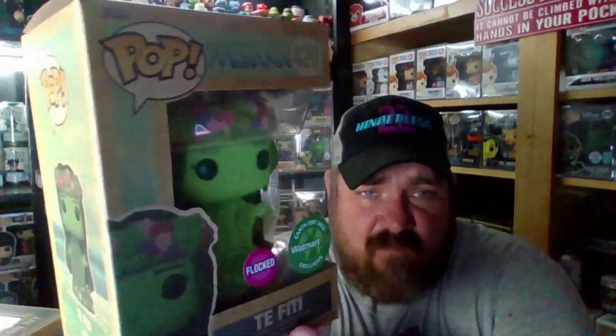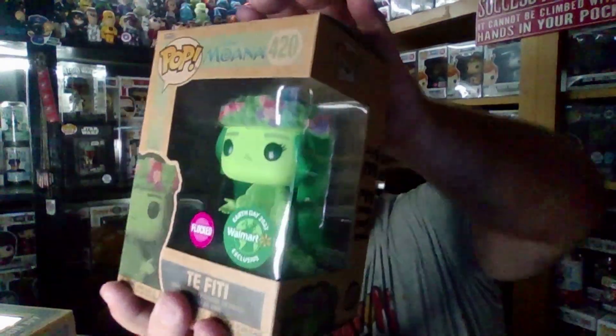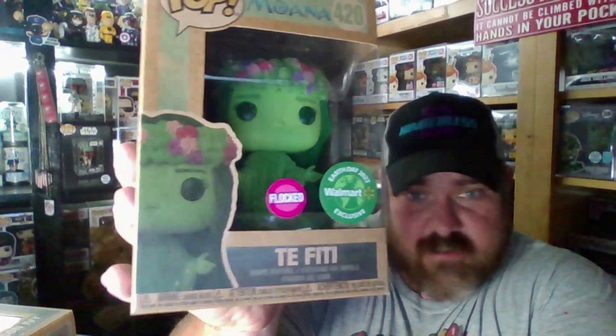The first one is a Walmart exclusive. It has the recycled box — all these do. This is the Earth Day 2022 Flocked Te Fiti from Moana. A really cool pop, a heavy pop. Not sure how I feel about these boxes — they're super thin because they're recycled product, of course. But super cool. Number 420, the Flocked Te Fiti. Earth Day exclusive, so that's pretty cool.